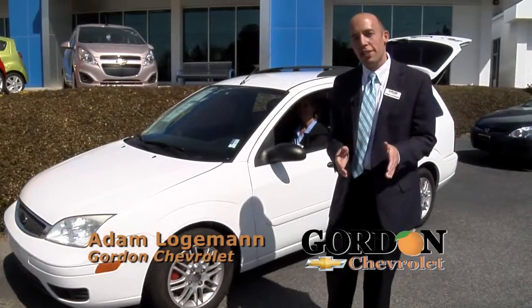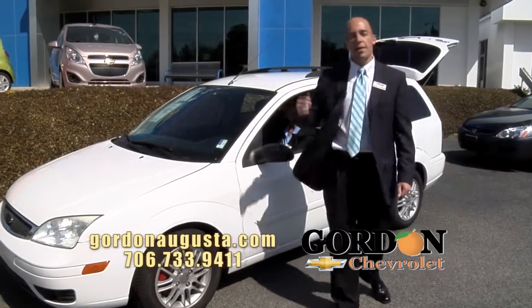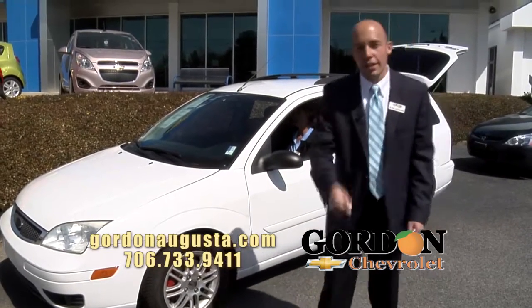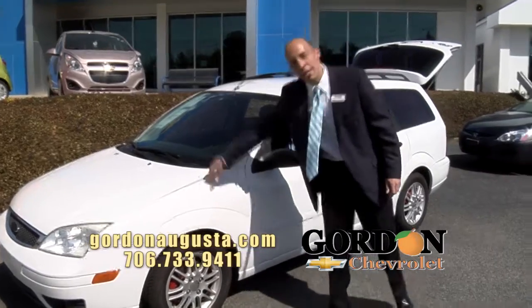We're back at Gordon's Chevrolet. Hope you're enjoying the Today Show. In this segment, I'm going to show you some more that won't break the bank. They're going to get great fuel economy, and they look fantastic. Look behind me.